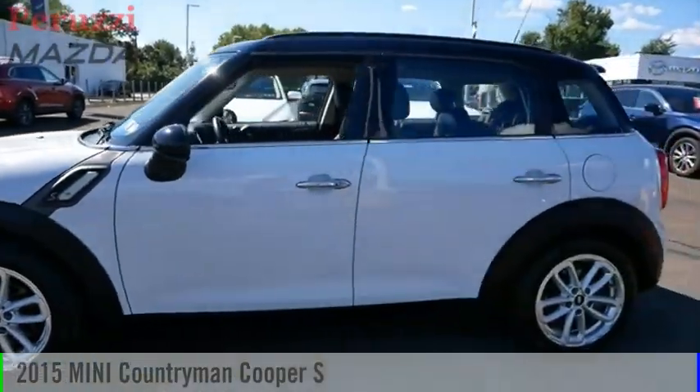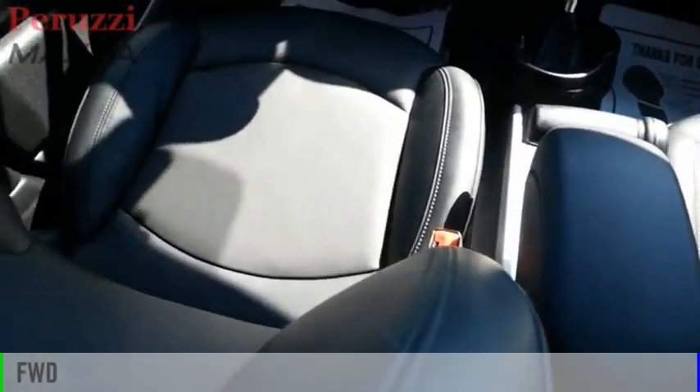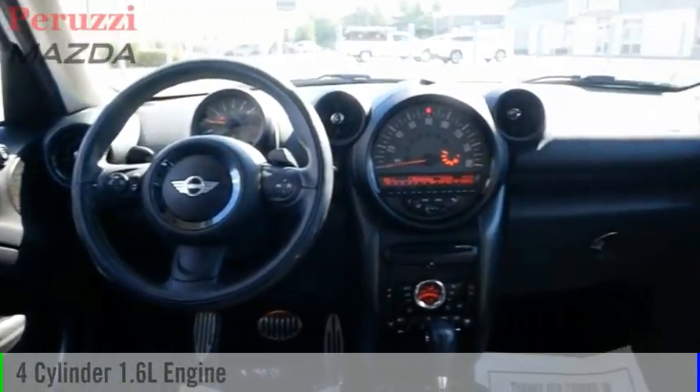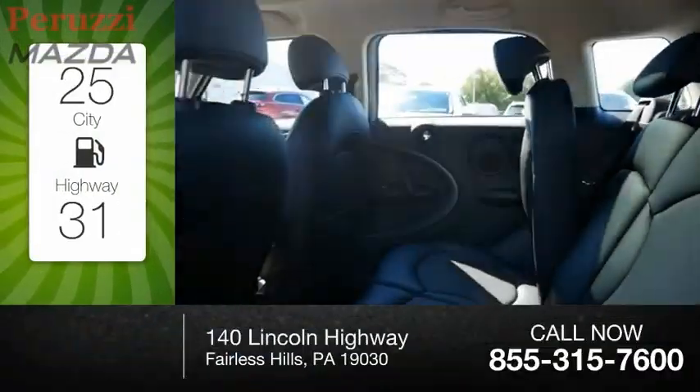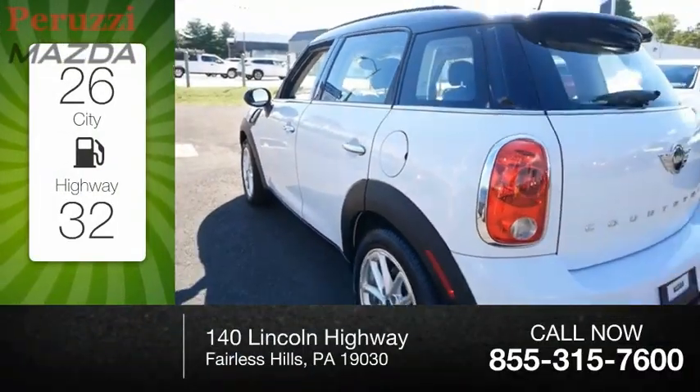We are pleased to show you the 2015 Countryman. This vehicle is powered by a front-wheel drive, four-cylinder, 1.6-liter engine. Great fuel efficiency saves you money by requiring fewer trips to the gas station.